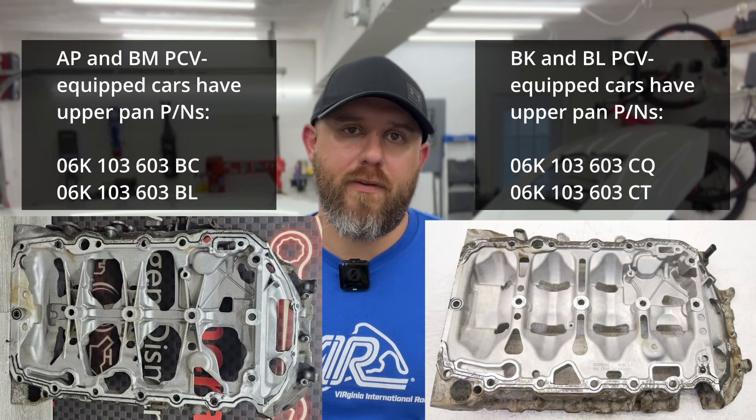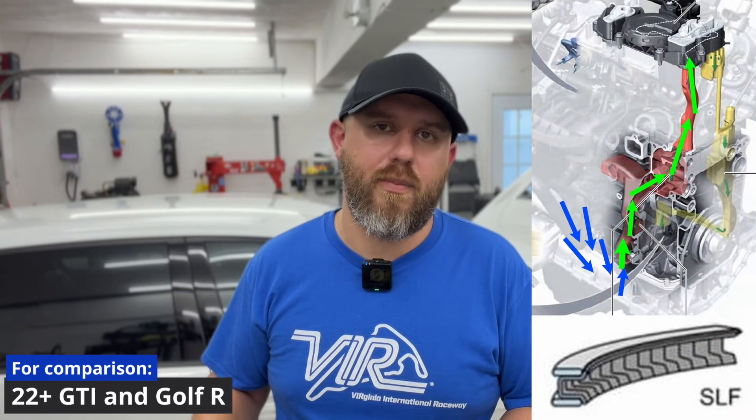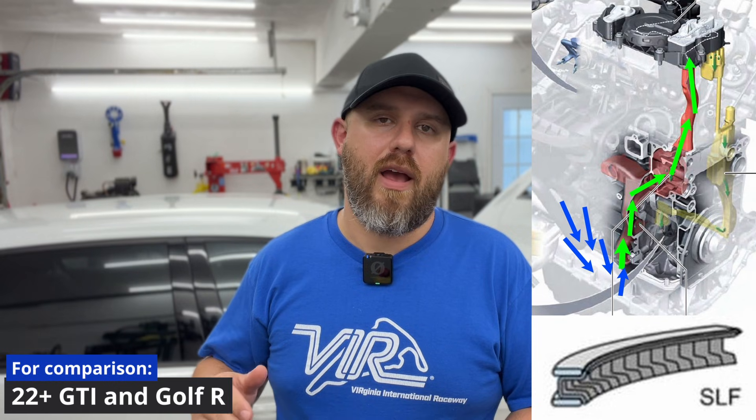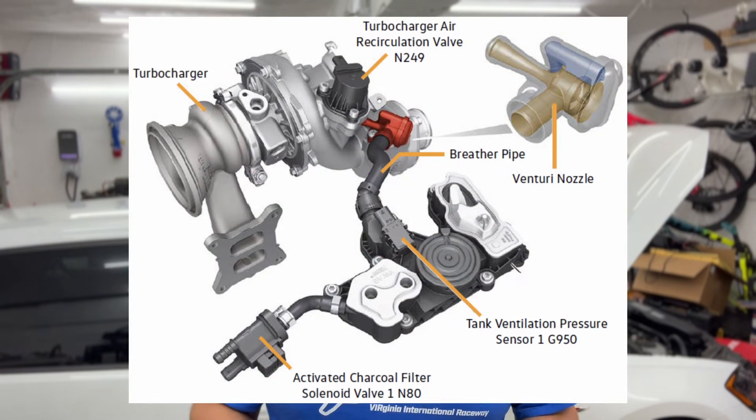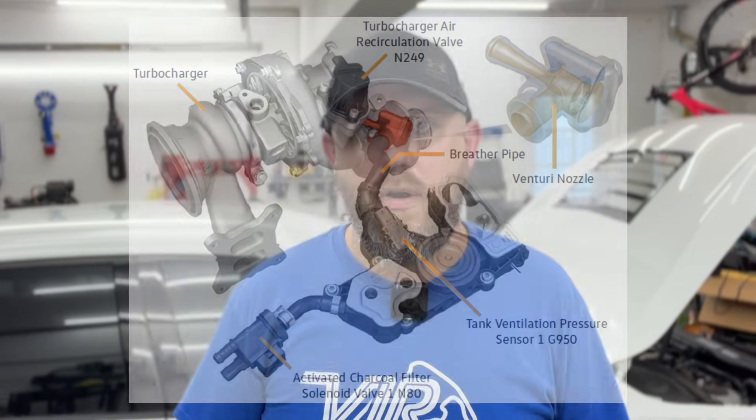The Mark 8 valve also breathes on the block passage just like those 2019-and-up GTIs, and it has a similarly closed off style upper oil pan. The biggest change to the Mark 8 PCV system is the Venturi, which allows a little bit of boost to generate a strong vacuum very quickly on the crankcase, further narrowing the window of opportunity for problems to occur.